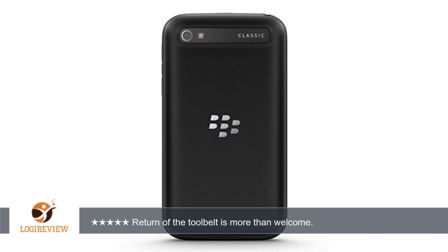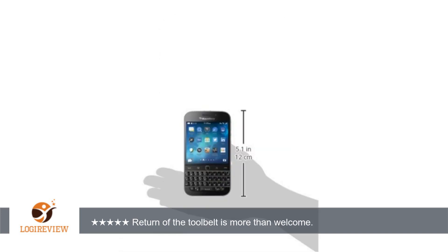So I decided to order the Classic to check it out. This phone is the best of both worlds. Slightly bigger screen than the Q10 but still has that awesome keyboard, and don't even get me started on the amazing trackpad and tool belt.